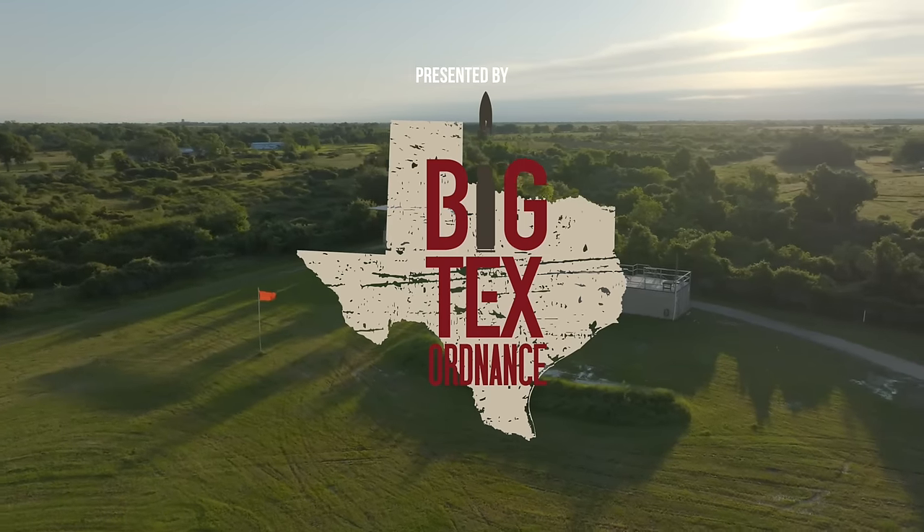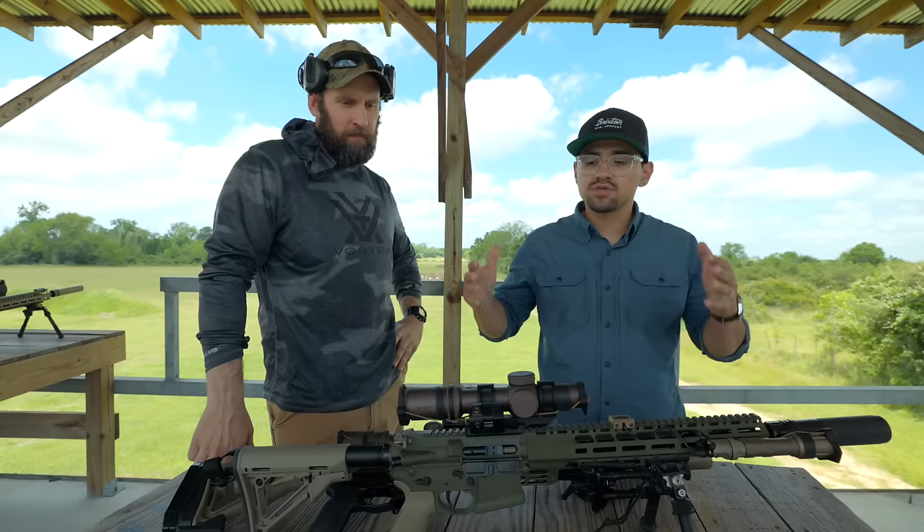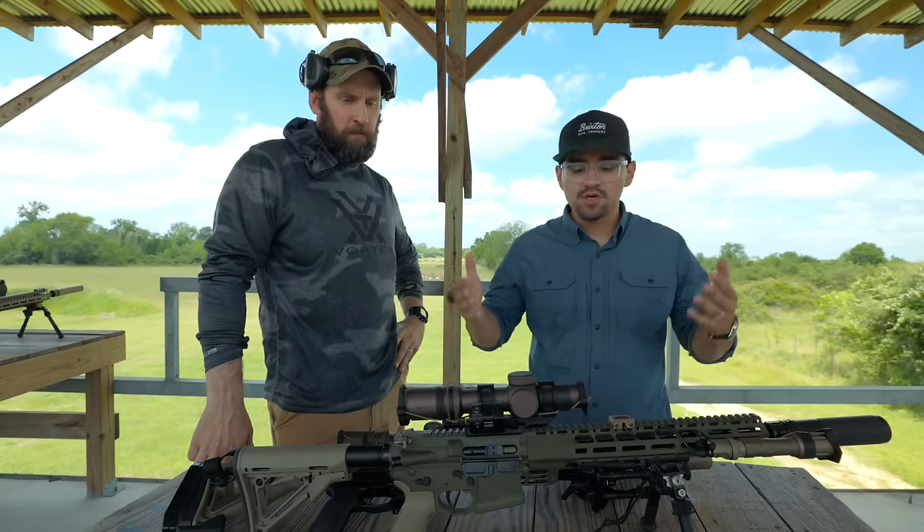We're back at the ranch with another episode with Joe from Bruiser Industries. Thank you to Big Tex Ordnance for making this happen — they brought Joe out for the class and made the range available for us to film more of these episodes.